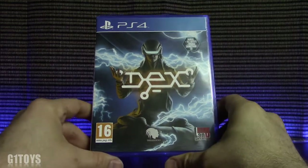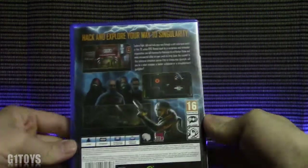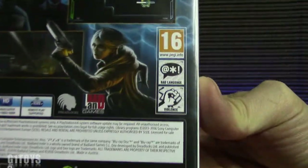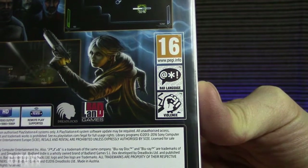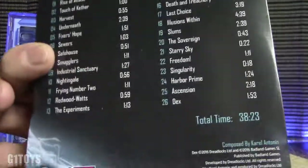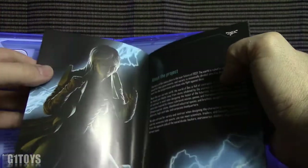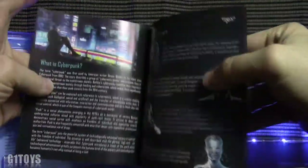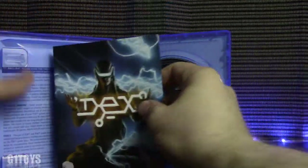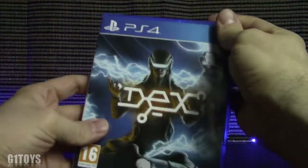Next we have Dex by Dreadlocks, rated 16 by UK standards. Really cool looking artwork — I really dig the presentation and thought they did a great job. It has some bad language and a little bit of violence, and kind of had a Blade Runner feel. When you open it up inside you get some really cool artwork and a soundtrack. They also included a color booklet — I love when you get color booklets inside games; the black and white ones just don't do anything for me. It's a pretty darn well-crafted game.